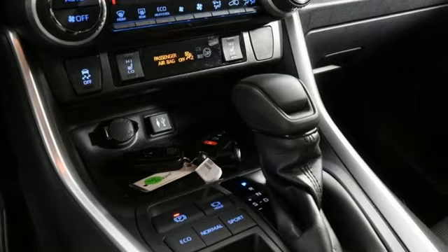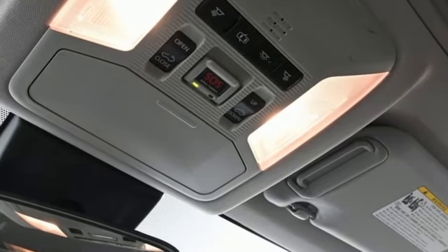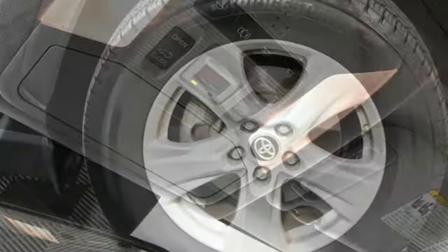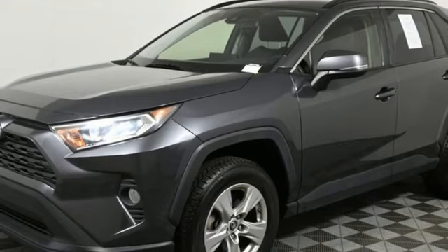A great vehicle is comprised of great features like these: automatic transmission, dual zone climate control, smart device navigation, manual tilting steering column, and Wi-Fi hotspot.